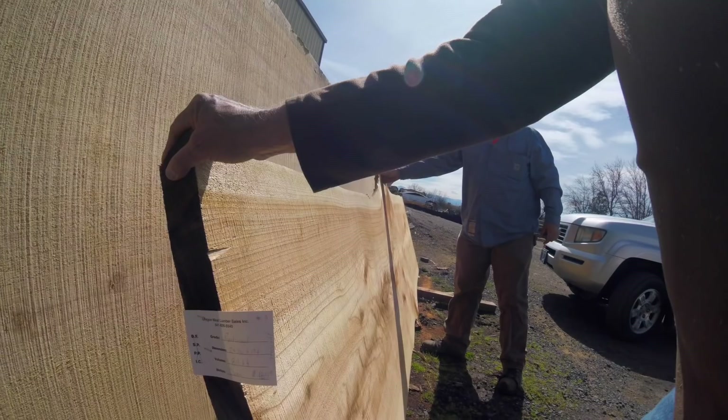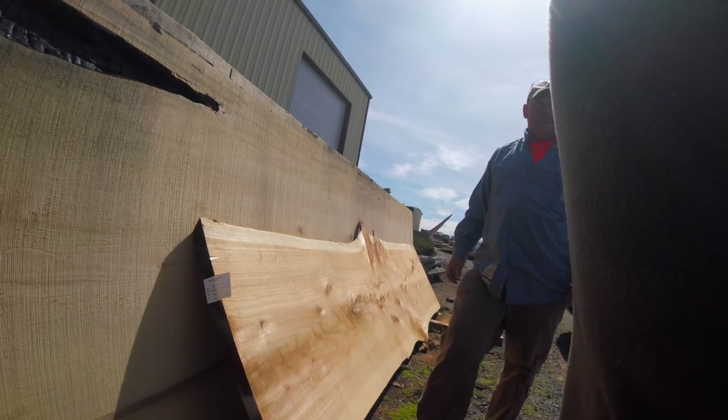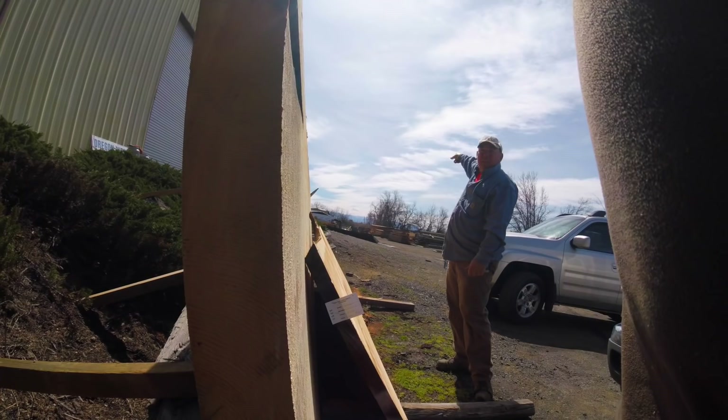That one is out of California — it's out of the fires a few years ago. That'd make a nice conference table. When they sent all that stuff up, the mill said no, we don't want any of that wood that's been through the fire. They had trucks stacked out to the scale shack to unload here. And this is sugar pine — it's beautiful.